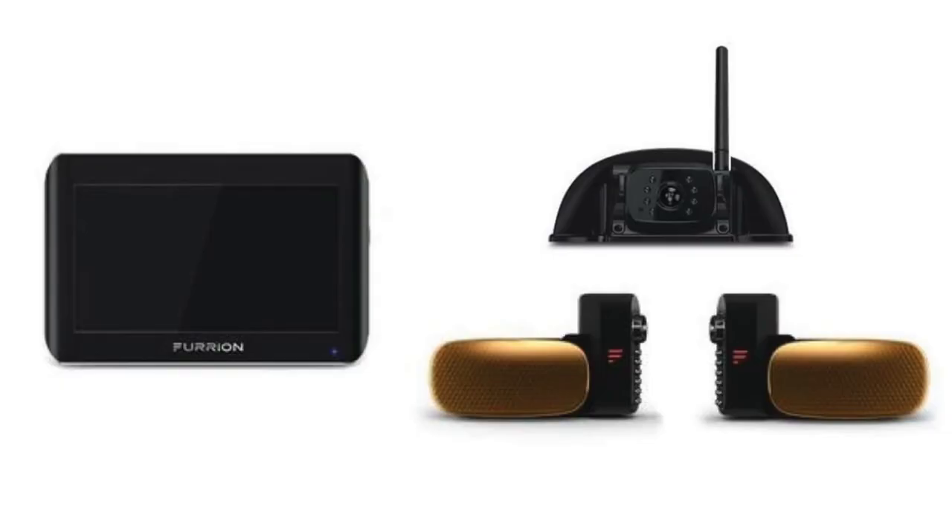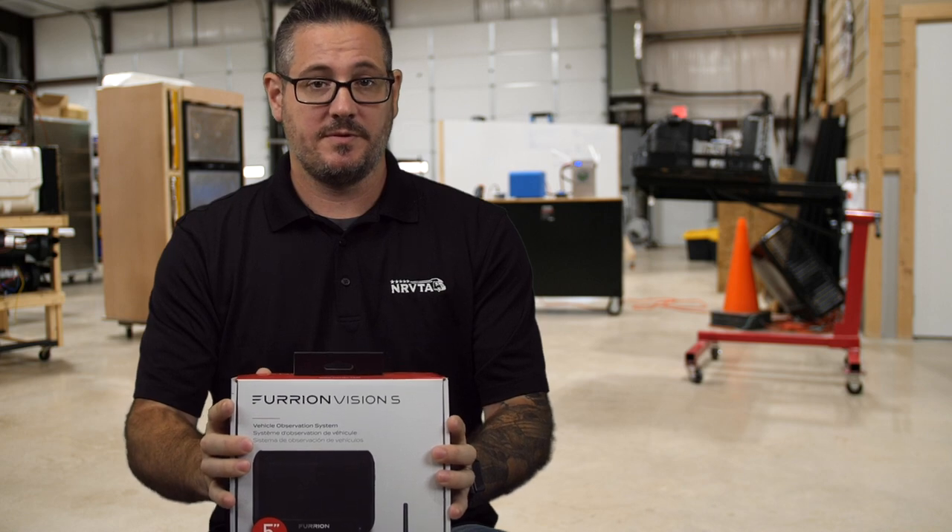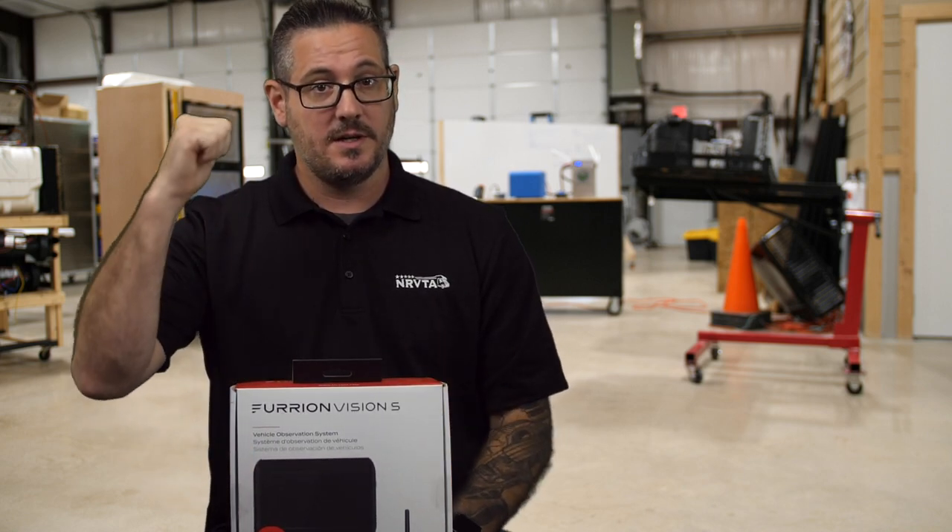These systems come in many variations ranging from a 7-inch screen with rear backup camera, turn signal cameras, and a camera you can put over your entry door, to just a simple pack like this one, which comes with a 5-inch screen and a single rear camera.